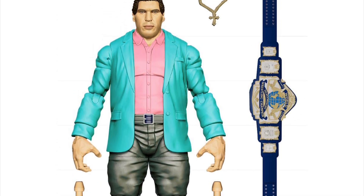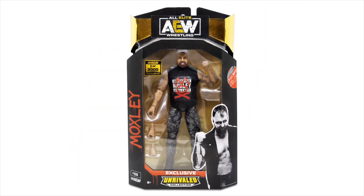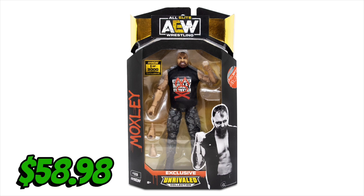First up is the Shop AEW one-of-3,000 John Moxley figure. These were up for six hours — the easiest to get of these limited figures — and it came to a staggering $58.98. A little steep if you ask me, but I already have the rest of the set so I had to pick it up.